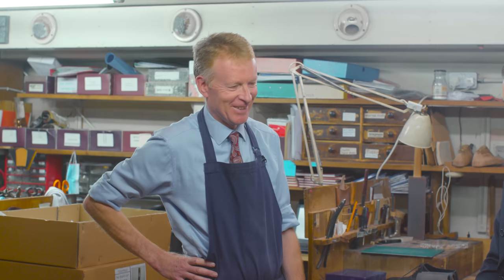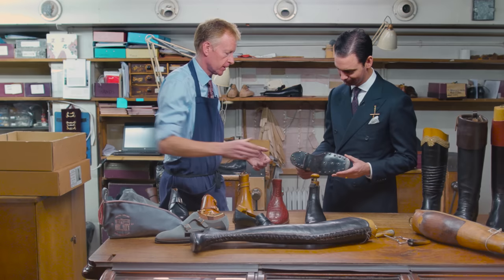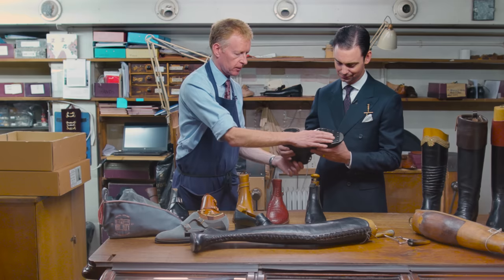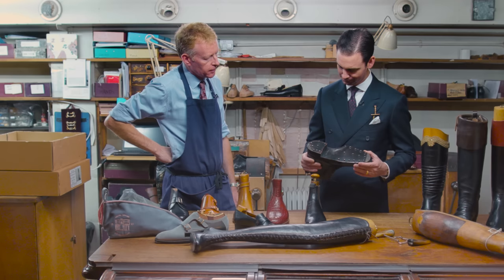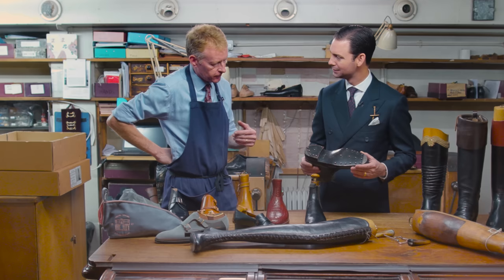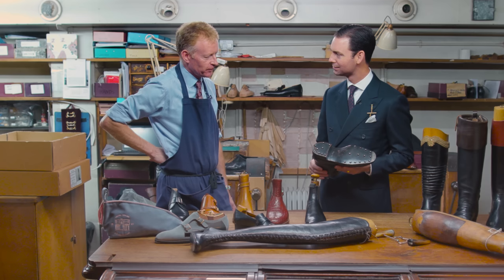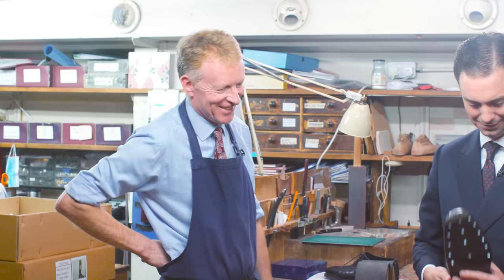This is a hobnail boot — a classic military-style navy cut derby boot with a cap toe and grained leather, solid and hard-wearing. The hobs are hammered in, not screwed in. These days it's quite rare to use hobnails — most people want rubber soles or commando soles — but this was a pre-commando sole design. Lobb still has the hobs available, but most people find them a bit limiting since you can't walk everywhere in them, certainly not inside on hard floors.